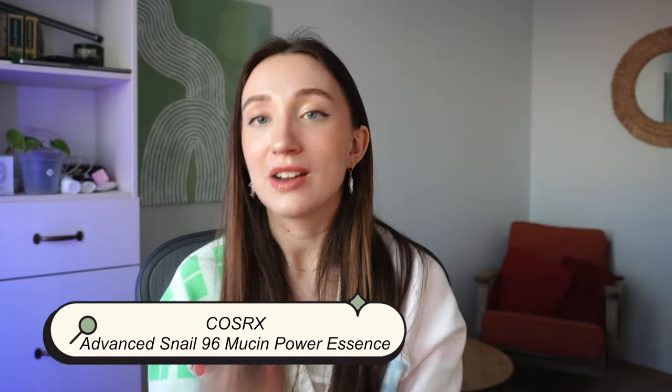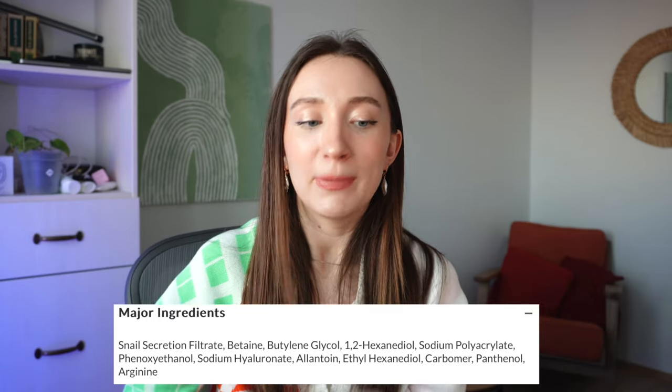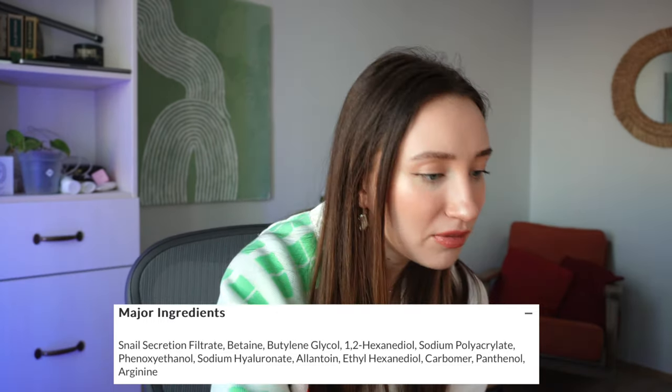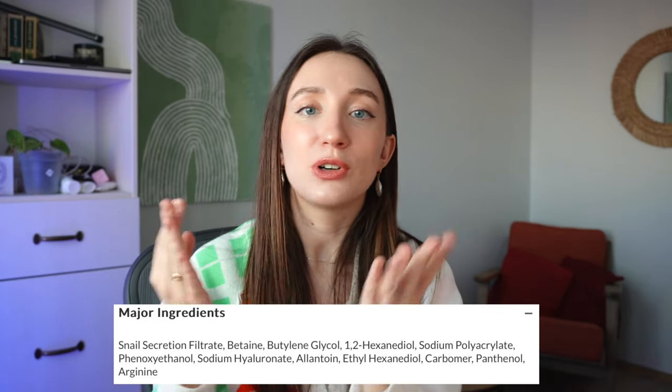Here are some of my favorites. The COSRX Snail Mucin Essence is my ride-or-die — it hydrates my skin like nothing else. I use it every fall, winter, and spring. It contains 96% snail secretion filtrate, which helps skin elasticity and has anti-aging benefits. It also contains sodium hyaluronate, allantoin, and panthenol, which are great for soothing, hydrating, and supporting the barrier.